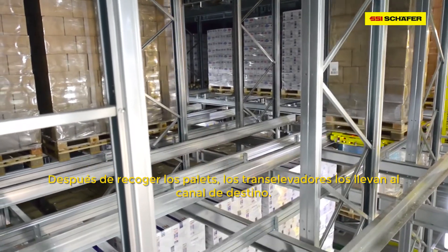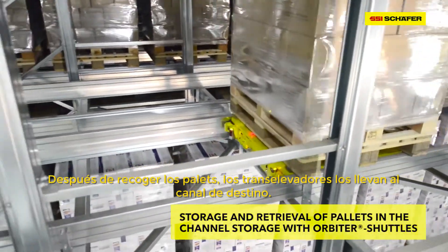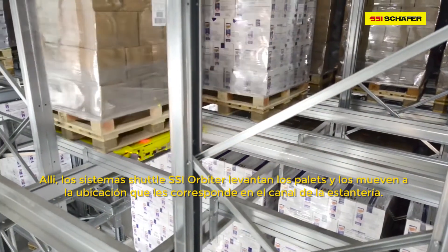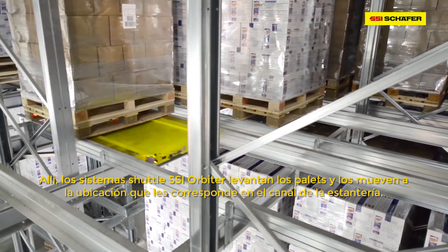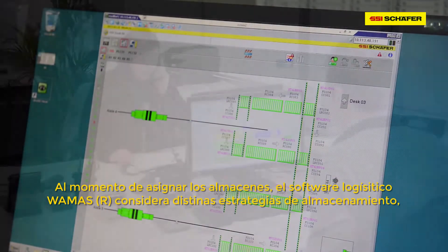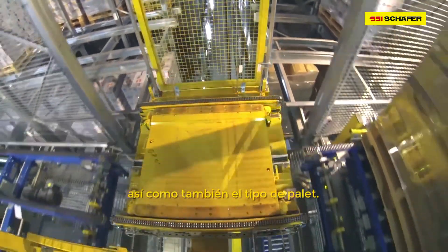After accepting the pallets, the storage and retrieval machines move them to the targeted channel. There, the orbiter shuttles lift the pallets and move them to the defined storage position in the rack channel. When allocating the storage positions, the logistics software WAMAS considers different storage strategies as well as the type of pallet.